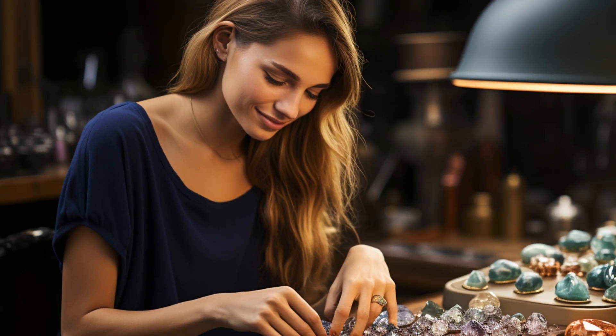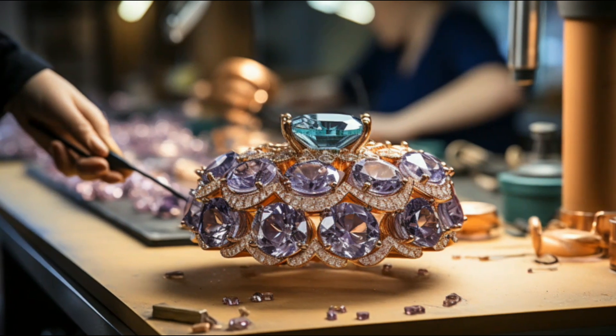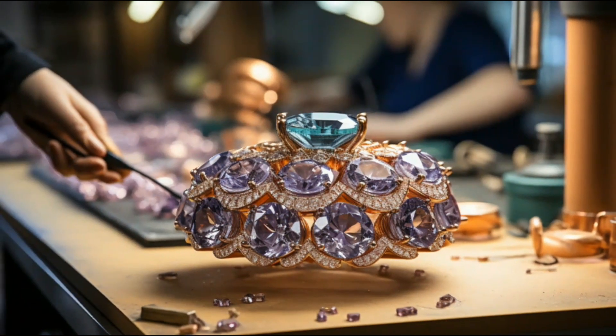In the realm of art, these gemstones are not just beautiful but also present a canvas for creativity. Jewelers often cut gems in specific ways to highlight their color-changing properties, making each piece a unique work of art.